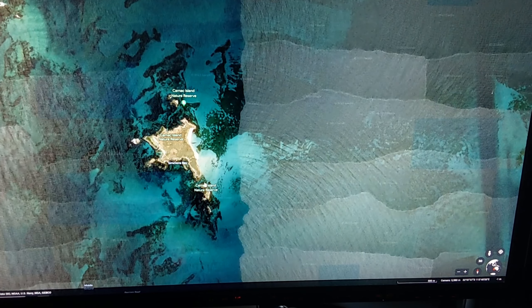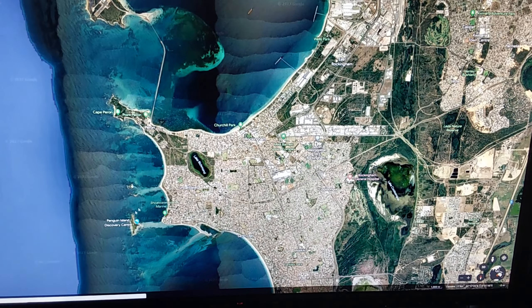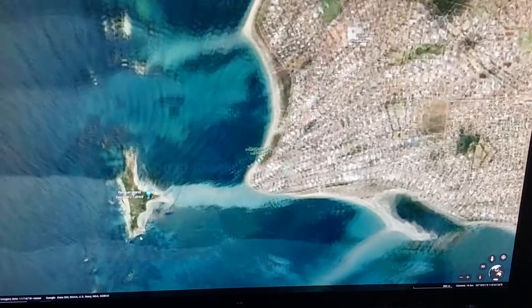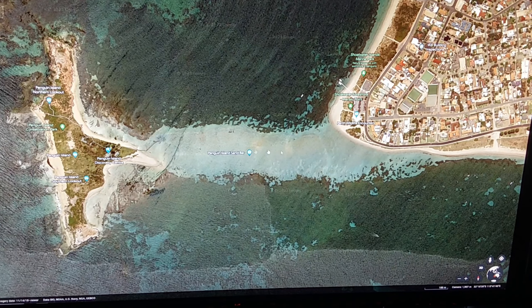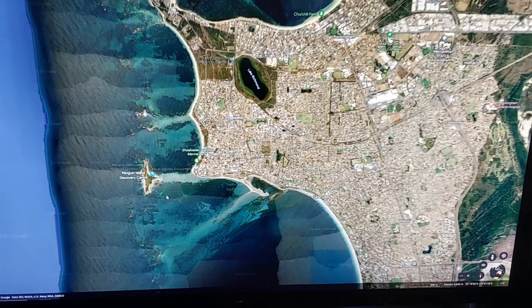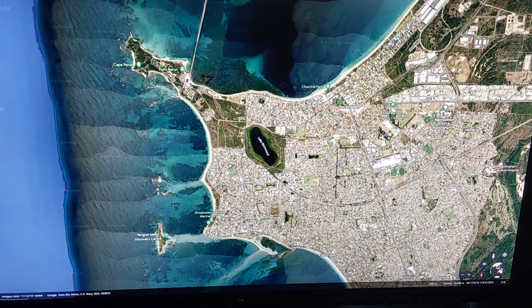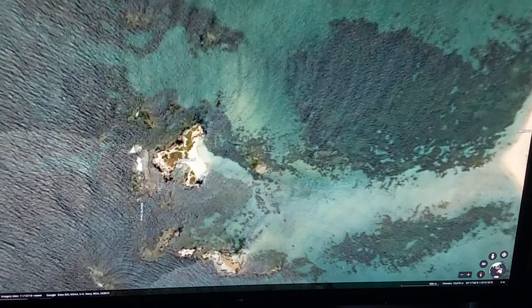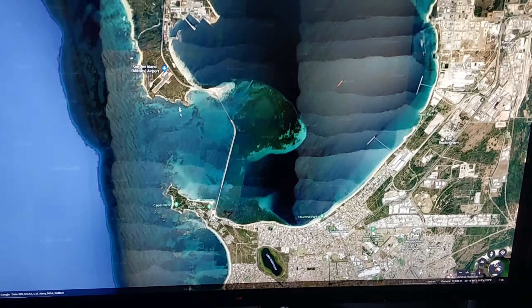These are cool to get to by jet ski or boat — there's a heap of seals. There's also Penguin Island, where when the tide's right in the morning you can walk there on sand, but you have to make sure you get back before it gets too wet otherwise you're swimming back. There are a couple of islands down here full of seals — I think that one's actually called Seal Island.